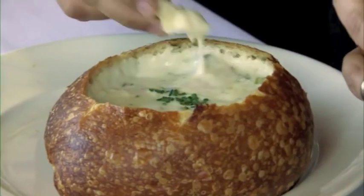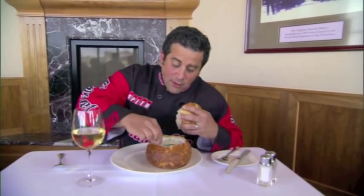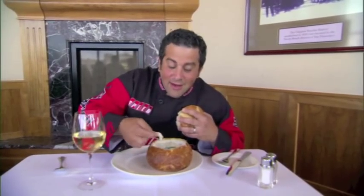This bread smells great with this clam chowder. Mmm. With the clam chowder, that is wonderful. I hope when you see me, you thank me — because you've been here and you've tried it. Let me know.